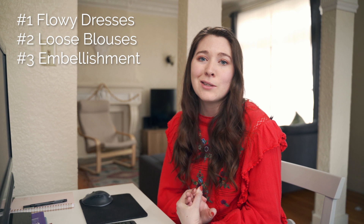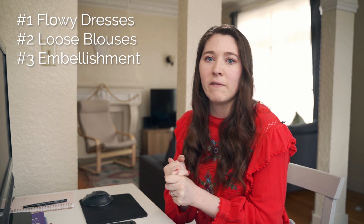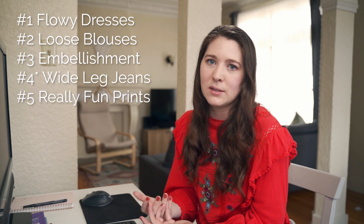Number three is embellishment. Boho is all about fun patterns and lots of details, so things like embroidery and tassels — you really want to look for pieces that have that embellishment. Number five is wide leg jeans; this is that very 70s style when wide leg became really popular, so a wider leg jean or pant is something to look for. And finally, really fun prints.